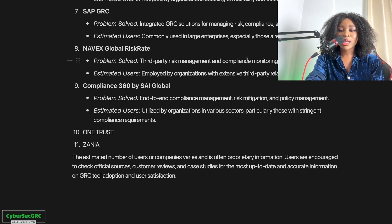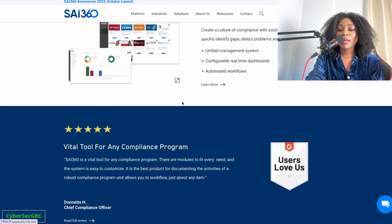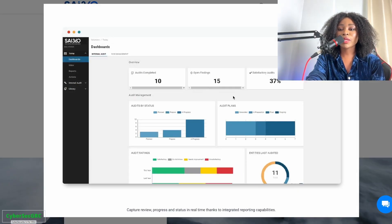Then we have Compliance 360, used by organizations in various sectors, particularly those with stringent compliance requirements — another GRC software. Here's what their platform looks like, with snapshots of the actual tool. For internal audit, it shows audits completed, findings still open, satisfactory audits, the status of audits, and which are planned, prepared, or in progress.